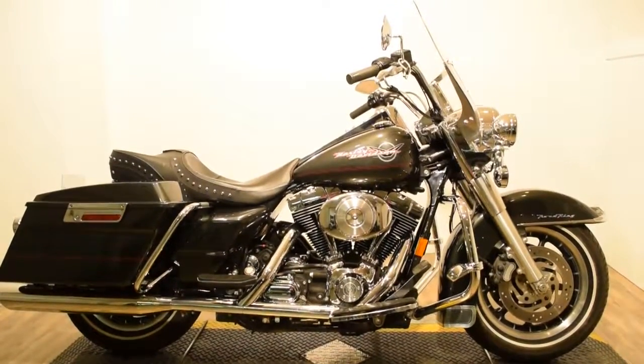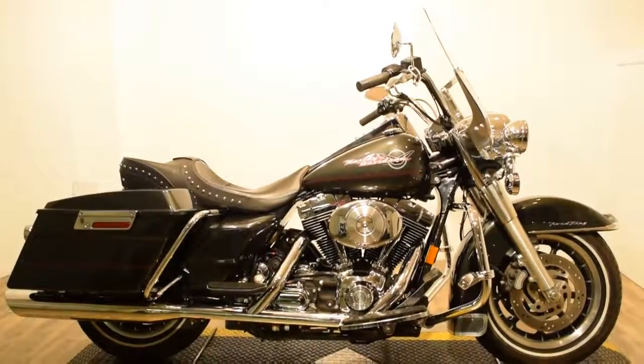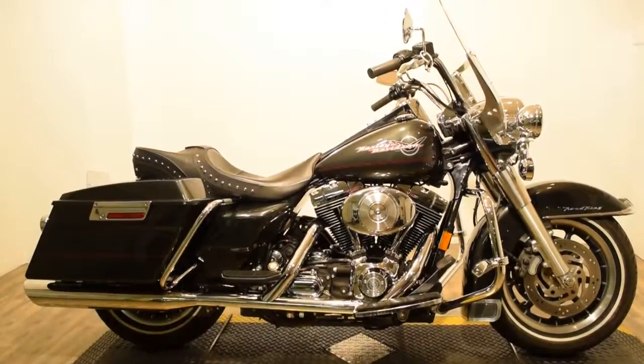Now available at Monster Power Sport is this 2005 Harley Davidson Road King. This bike is definitely ready for the road.